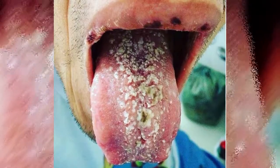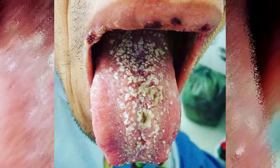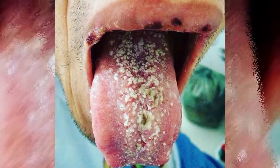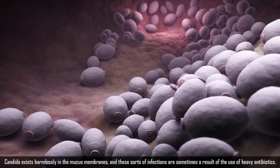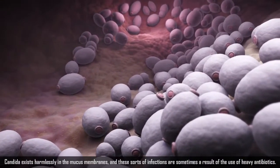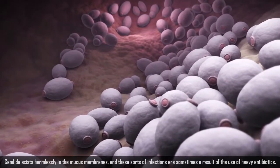Speaking of noses, here's an example of oral candidiasis, which is a fungal infection involving the skin or mucous membranes. These sorts of infections are sometimes a result of the use of heavy antibiotics. They're treated with antifungal medicine.